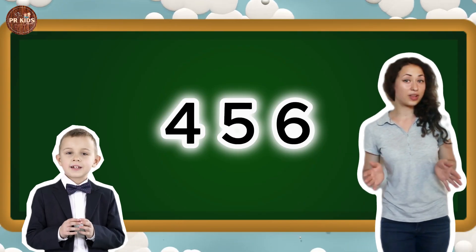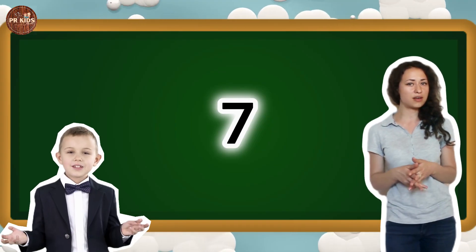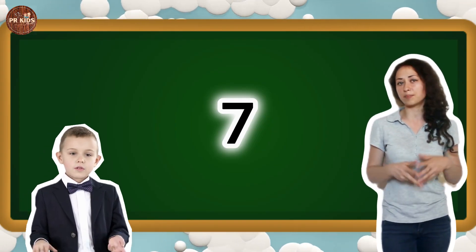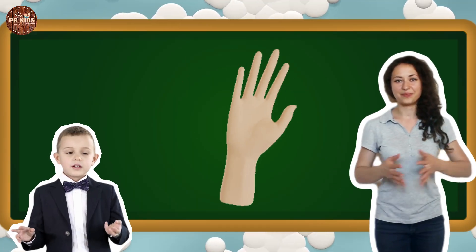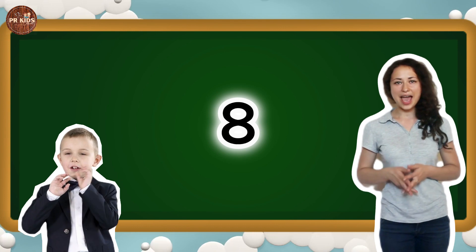Well done. Let's keep going. This is number 7. Can you say 7? 7. Let's wave our arms 7 times. Here's number 8. Can you say 8? 8.